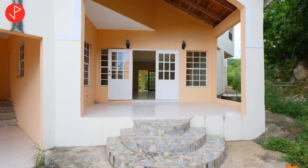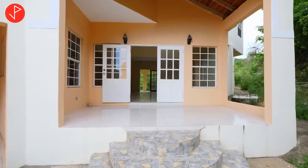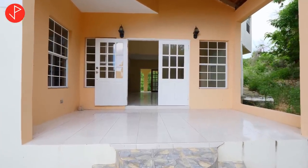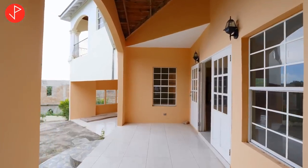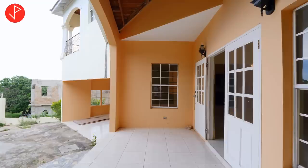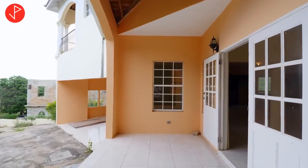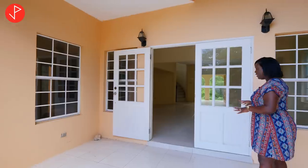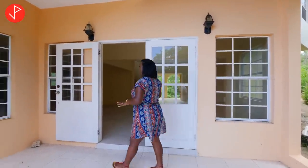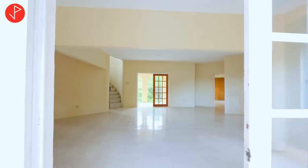Here we have our veranda — a spacious veranda, a good entertainment space. You get a nice little glimpse of the sea from this level, but an even more spectacular view when we go all the way up to the top. We have large windows on the exterior that allow a lot of air to flow. Take a look at the double doors we have for a grand entry — they complement the windows as well.